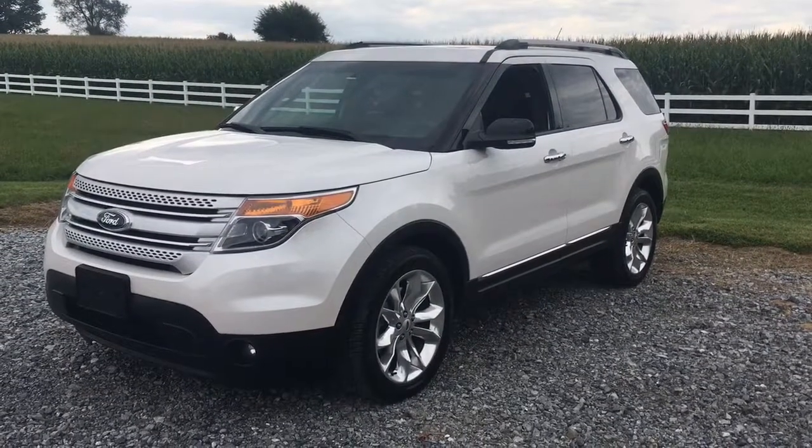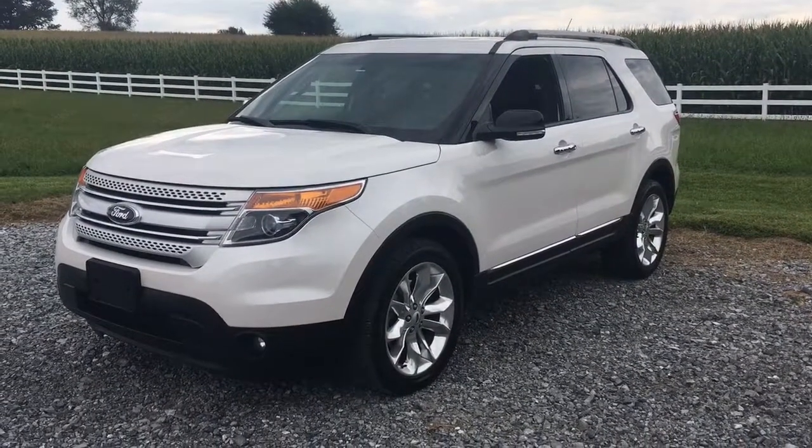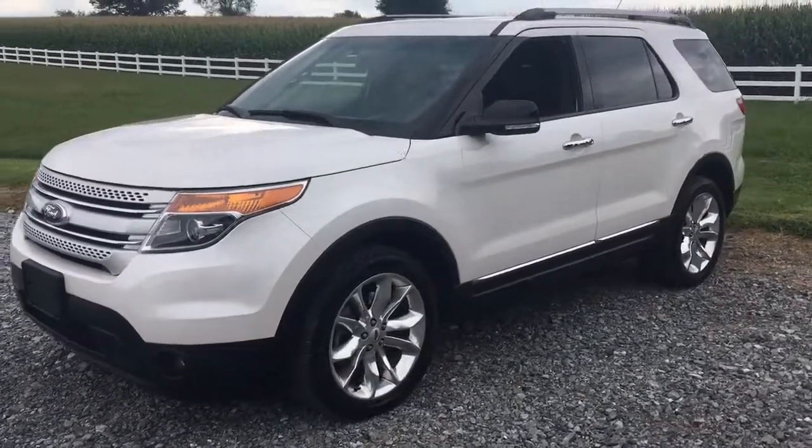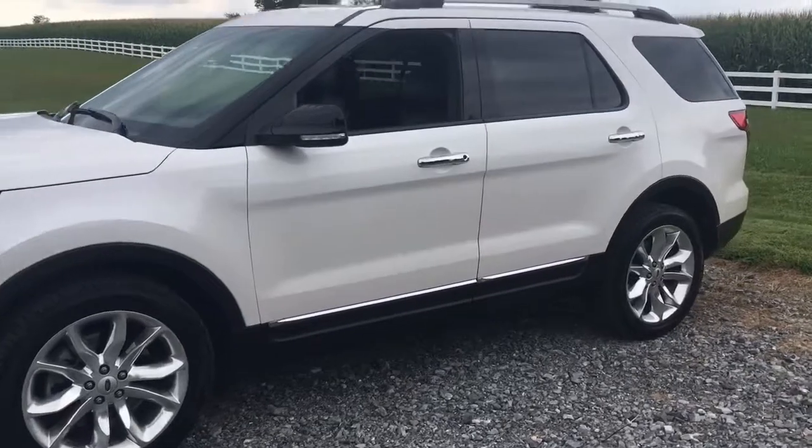Hi everybody, it's Vince Perch from RideSmartAuto with another great car for you today. 2014 Ford Explorer, 78,000 original miles on it.